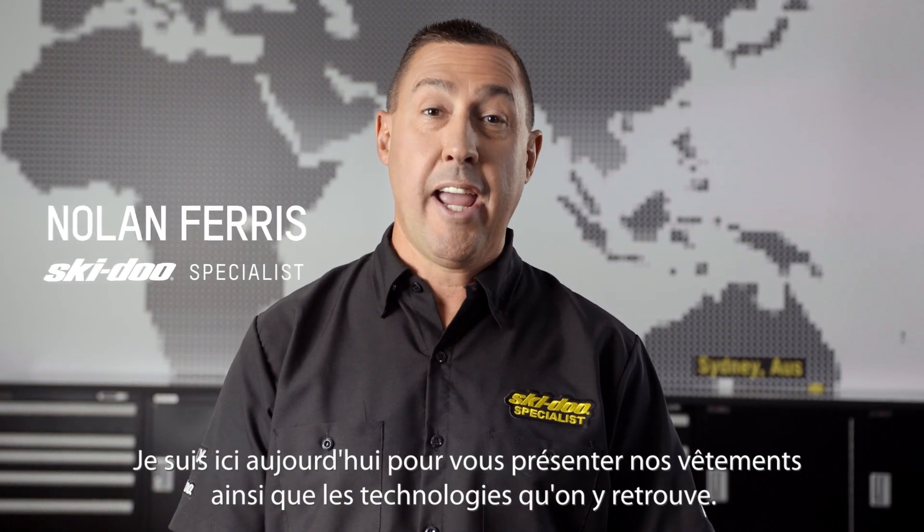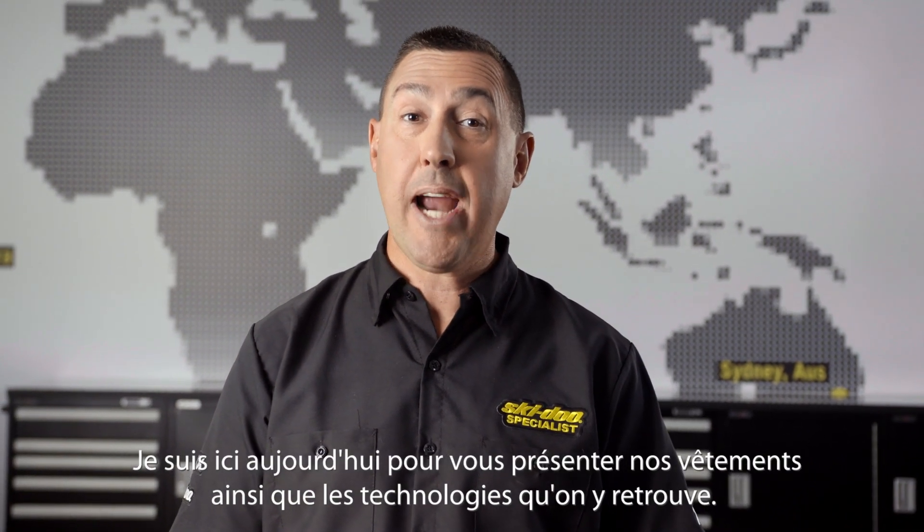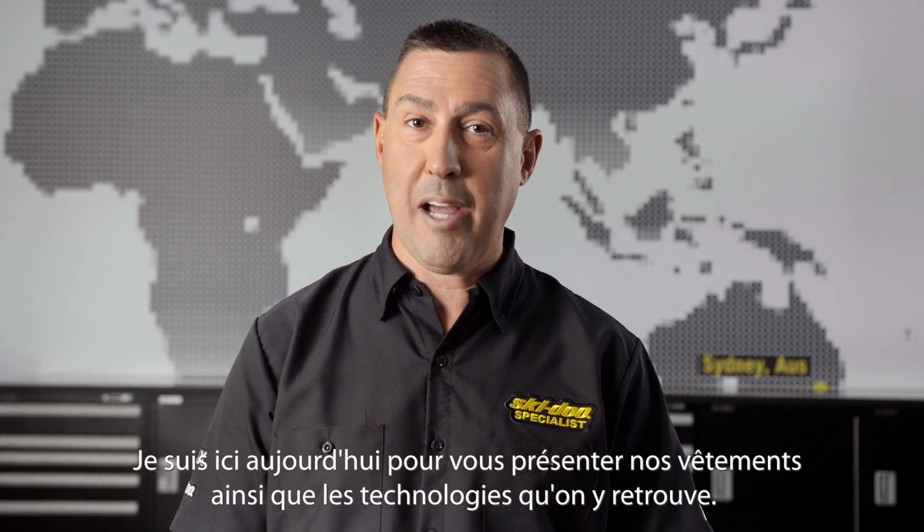Hi, I'm Nolan Ferris, Skidoo Specialist, and I'm here today to talk to you about our riding gear and the technologies that lie within it.